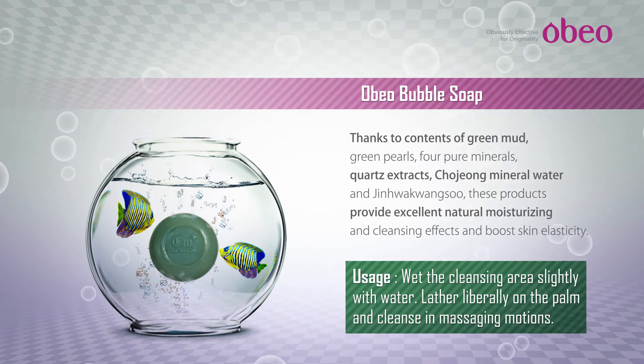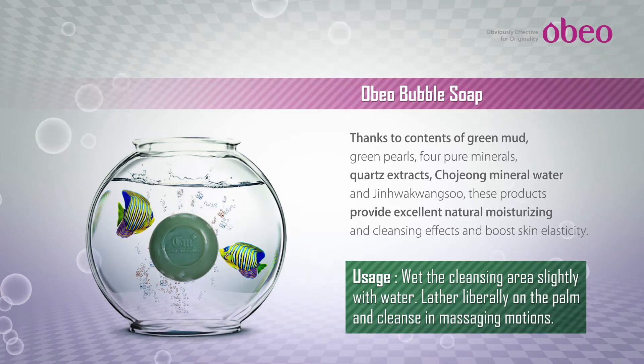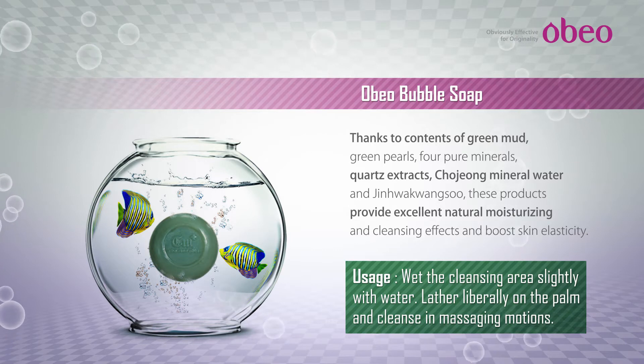Soft, thick foaming power removes body smells and is good to use as body cleansing. Contains Chojong mineral water and natural deep sea mud ingredients.